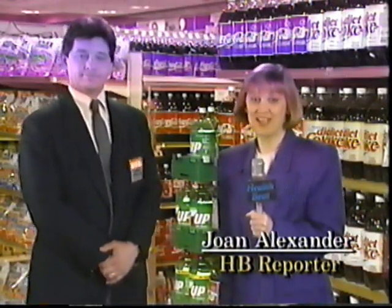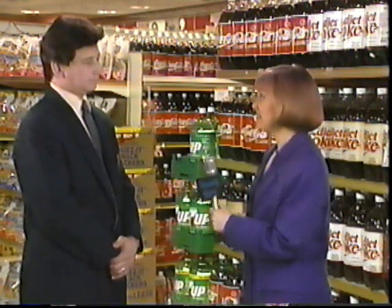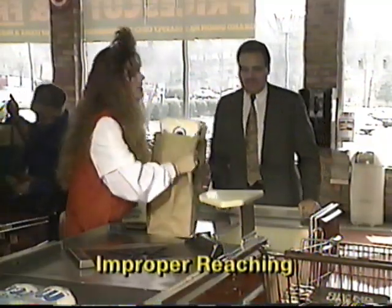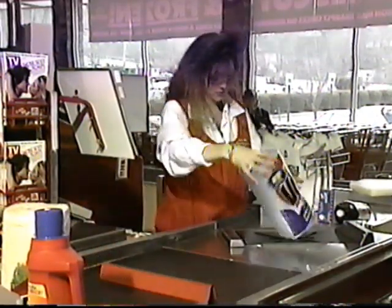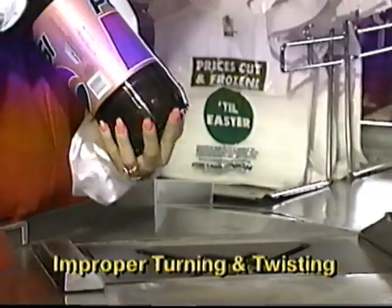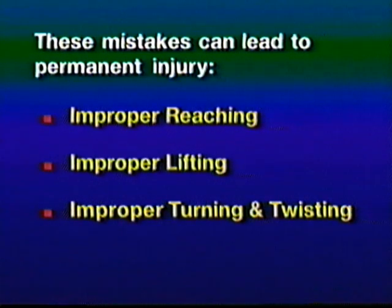Rosemary, I'm here at a local Grand Union store, and with me is Bob Doman, General Manager. Bob, what are some of the major causes of cashier's stress-related injuries? Well, Joan, some of the major causes are improper lifting techniques, like reaching over the counter to place a full bag of groceries in the customer's cart, or improperly lifting bales of bags used to replenish front-end supply. Improper reaching, like stretching too far to reach for a product on the belt. Improper turning and twisting, like turning your body abruptly to begin bagging or twisting your wrists to locate the UPC on the products. These mistakes, when repeated over and over, can cause a cashier pain and discomfort and can lead to permanent injury.